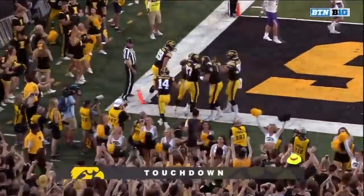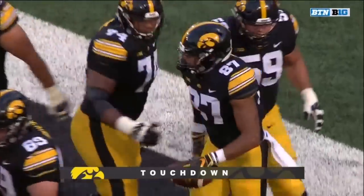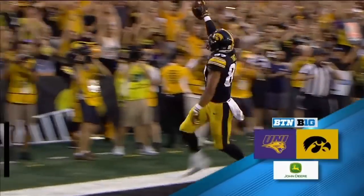That is a record-setting touchdown catch for Noah Fant, his 14th as a Hawkeye. It's 7-0 Hawkeyes in the first quarter with an in-state rival in town.